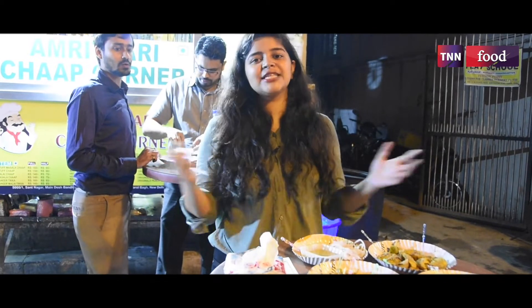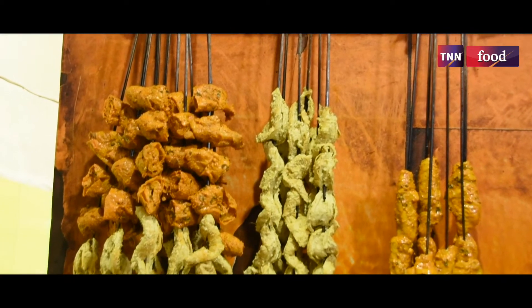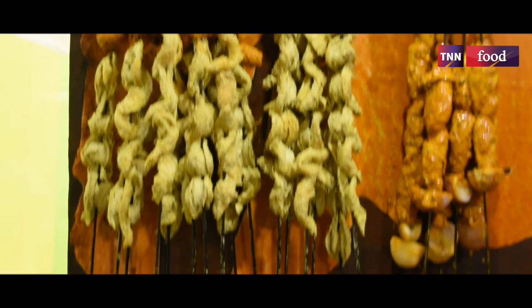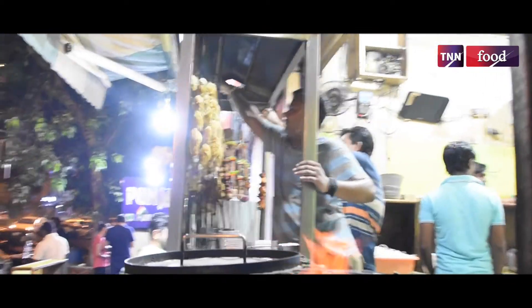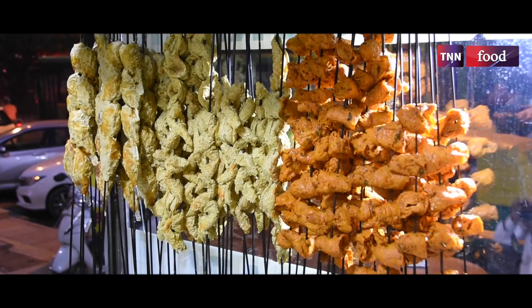So now it is time for ratings. I give Amritsari Chaap Corner a rating of 8.5 out of 10. The taste was very good — it was spicy and flavorful. Share this video as much as you can.